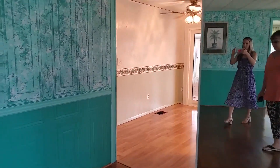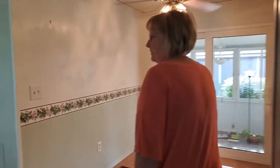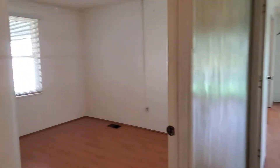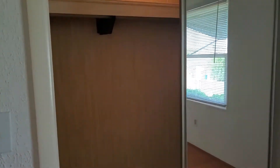We're going to go down the hall. We have a second bedroom with textured walls and a nice big walk-in closet. You can easily fit a king-size bed in this room.